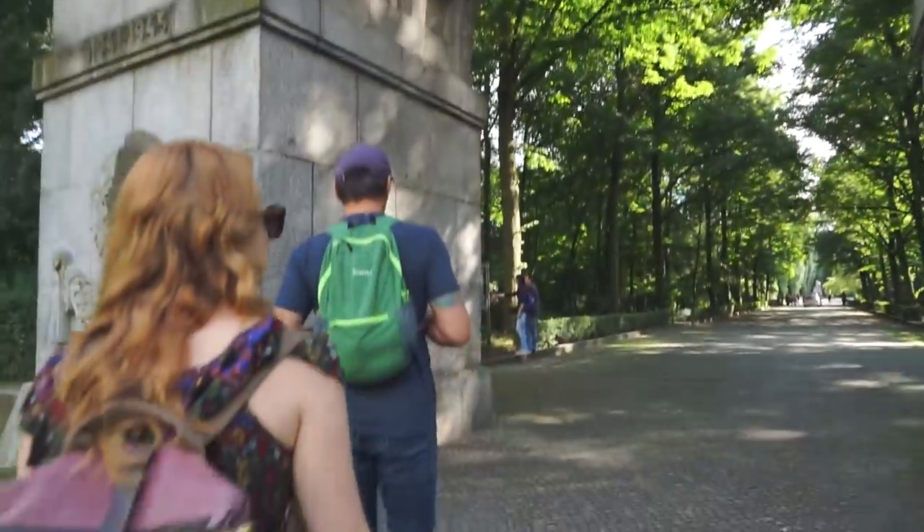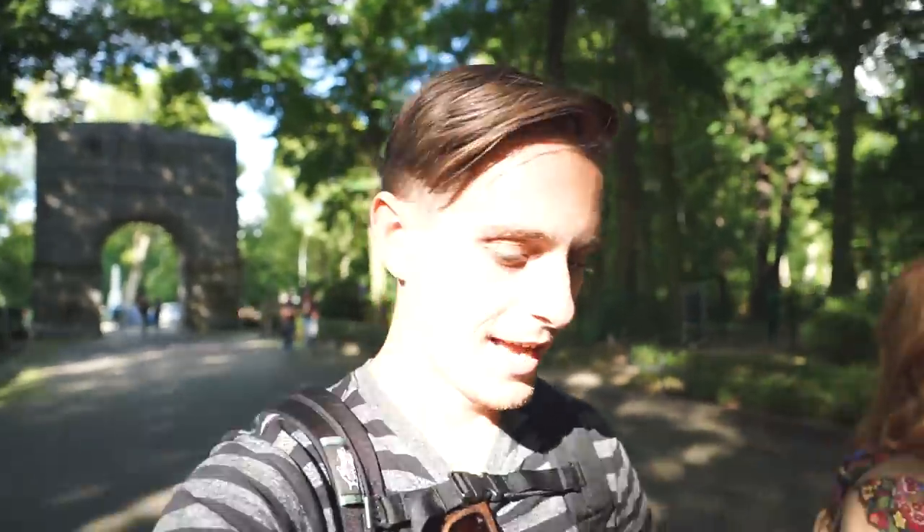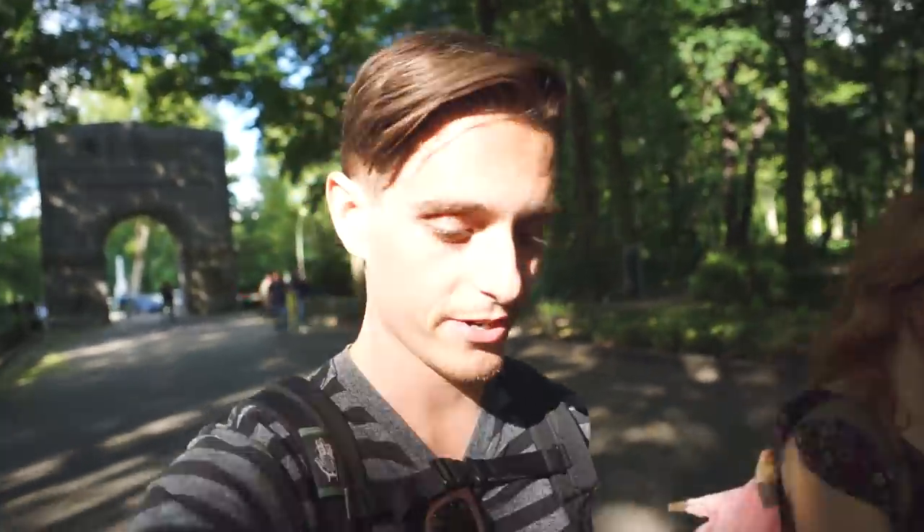Next up we've come to Treptower Park, which is a huge Soviet memorial to commemorate 7,000 of the 80,000 soldiers that died in the Battle of Berlin. This place has a ton of huge sculptures and it's actually a huge military cemetery.